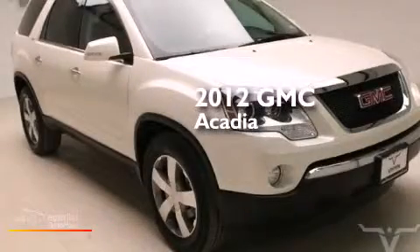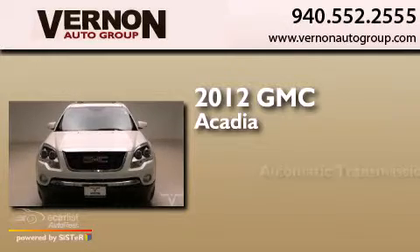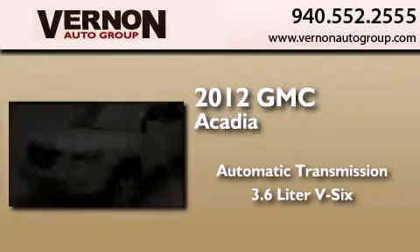This is a 2012 GMC Acadia. This crossover has an automatic transmission and a 3.6 liter V6.